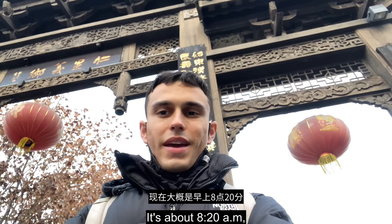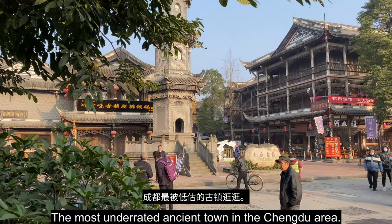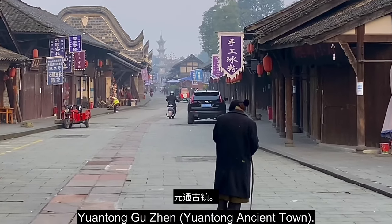Good morning everyone, it's about 8:20am and today I'm going to spend the whole day showing you around the most underrated ancient town in the Chengdu area. This is the wharf on the Wenjing River, Yuantong Guzhen.